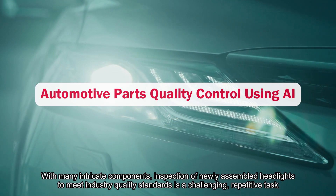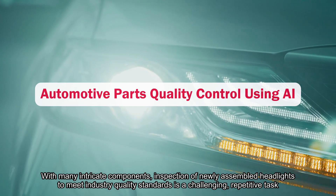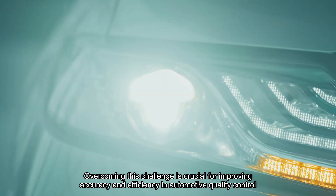With many intricate components, inspection of newly assembled headlights to meet industry quality standards is a challenging, repetitive task. Overcoming this challenge is crucial for improving accuracy and efficiency in automotive quality control.